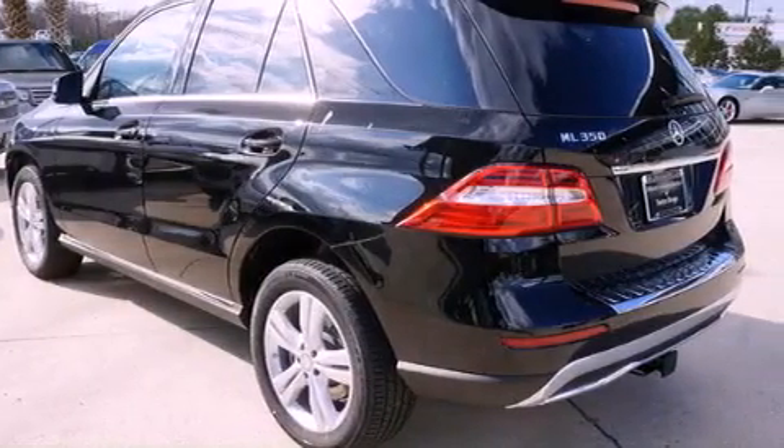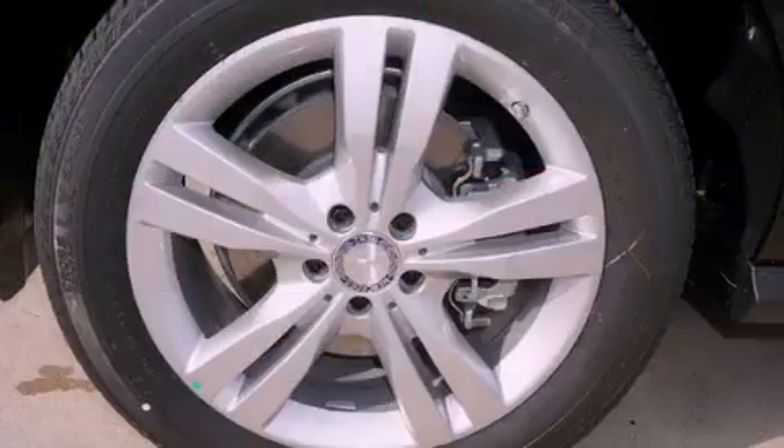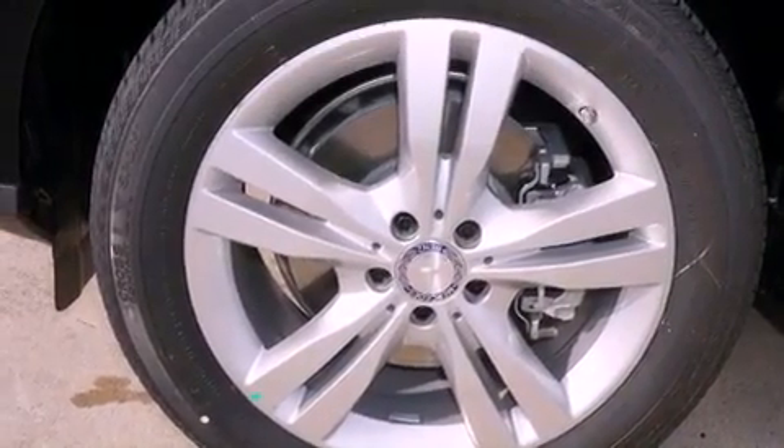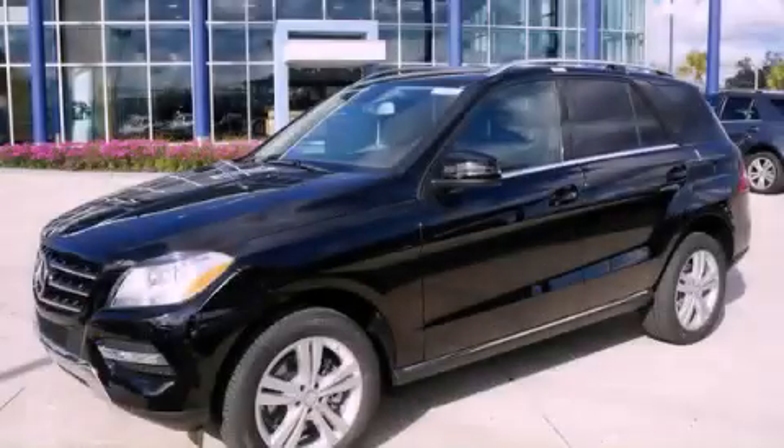Also included are rear impact crumple zones, air conditioning, and a sunroof that enables you to fill the cabin with fresh air at the push of a button. Stop by today and test drive this vehicle for yourself.